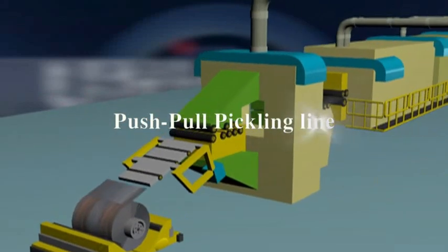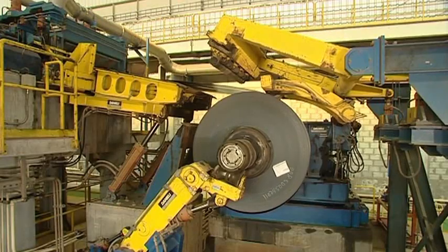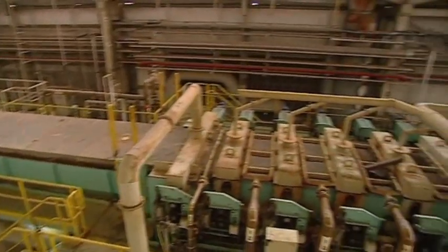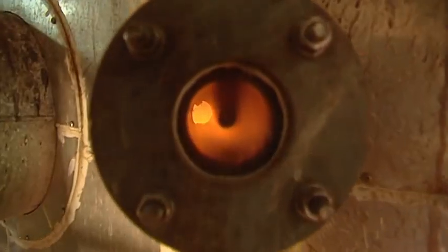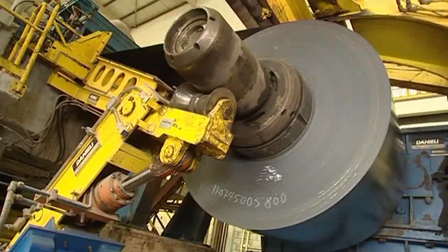Unicoil's manufacturing process starts with a Push-Pull Pickling Line. Turbo Pickling Technology cleans the hot rolled steel strip with hydrochloric acid to ensure removal of scale prior to the cold rolling operation. Using spray roasting technology, the spent acid is regenerated, making the process environmentally friendly.